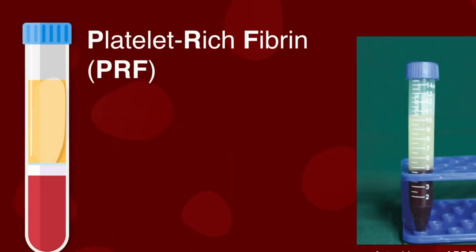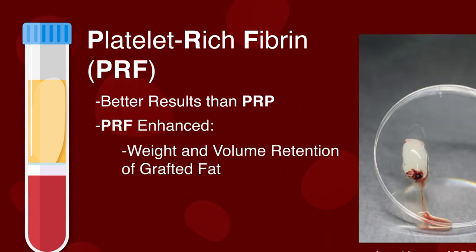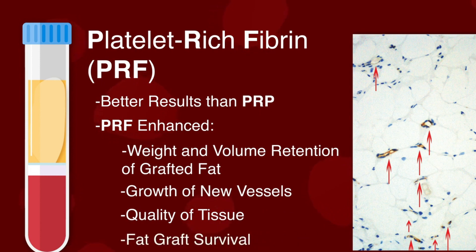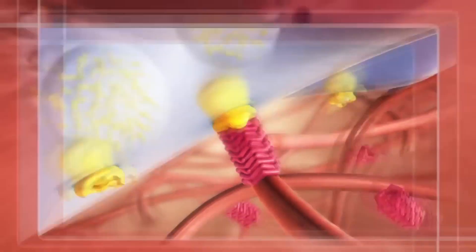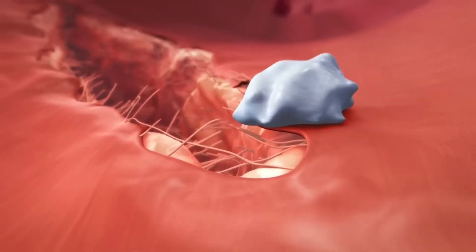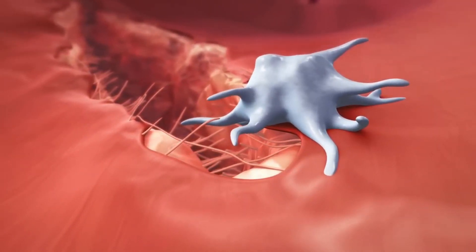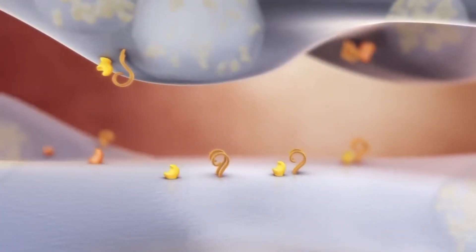PRF represents a more advanced version of PRP. It includes platelets, leukocytes, and fibrin within a natural fibrin matrix, offering a more controlled and sustained release of growth factors. Its unique fibrin matrix acts as a scaffold that gradually releases growth factors, making it suitable for treatments requiring extended healing and tissue regeneration. In this video, we will explain in detail the differences between PRP and PRF.